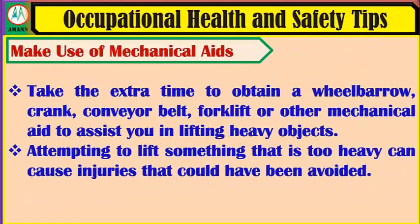Make use of mechanical aids. Take the extra time to obtain a wheelbarrow, crank, conveyor belt, forklift or other mechanical aid to assist you in lifting heavy objects. Attempting to lift something that is too heavy can cause injuries that could have been avoided.